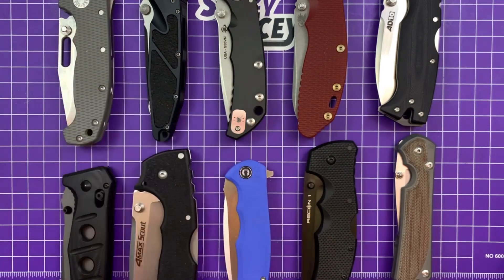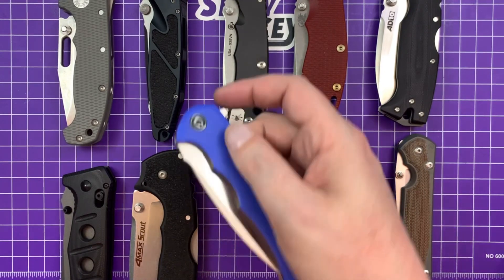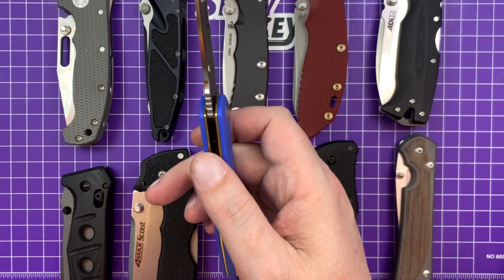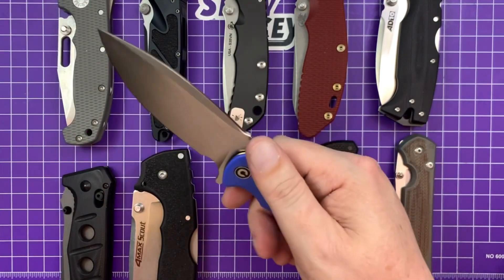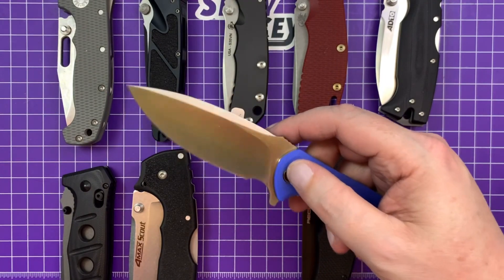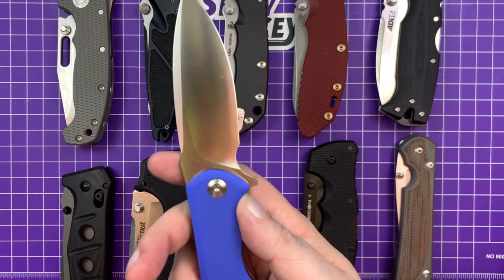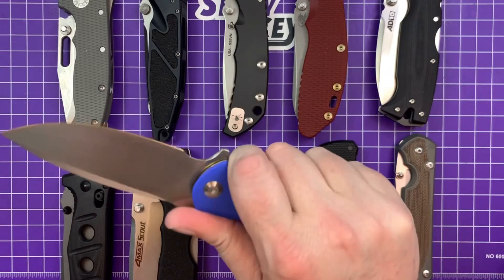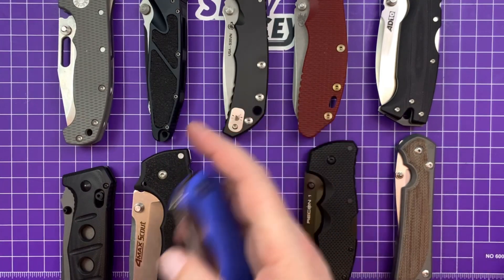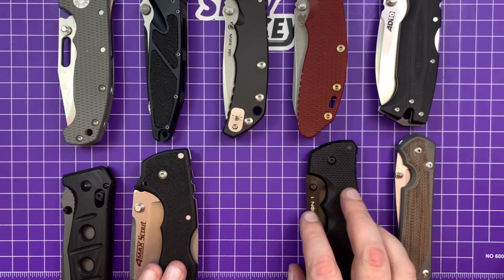Now it's time to start the eliminations. The first one to go isn't that hard — it's the Civivi. Not because it's the cheapest, but because it has very thin blade stock, around 0.12 inches, and it's more of a big slicer than a bruiser. It has a pretty dainty tip, and I don't know if I'd go attacking small tree limbs with it. It just doesn't inspire stupidity — it's a big comfortable knife, but I want my bruiser to make me think dumb things.